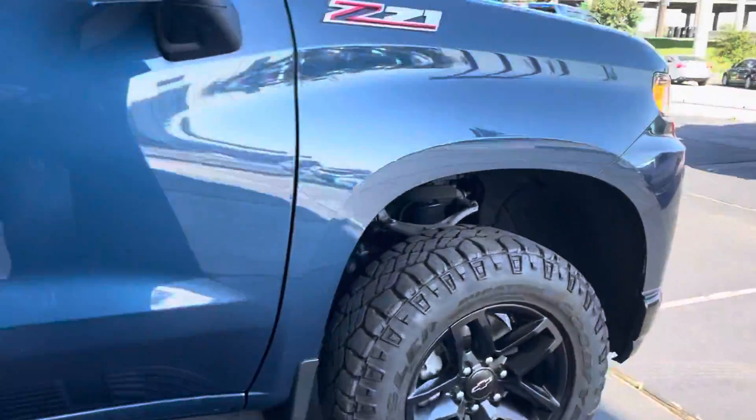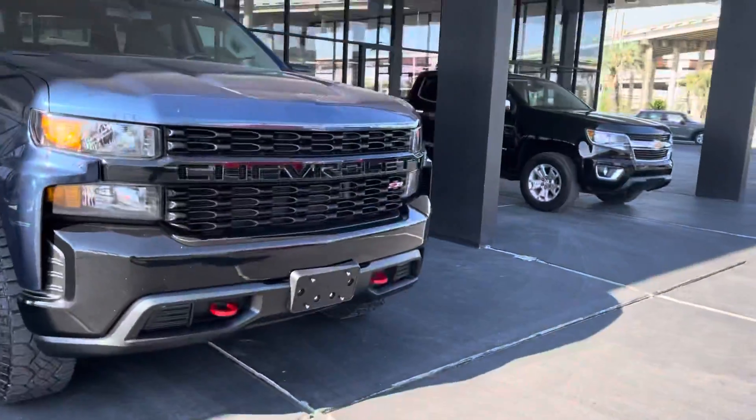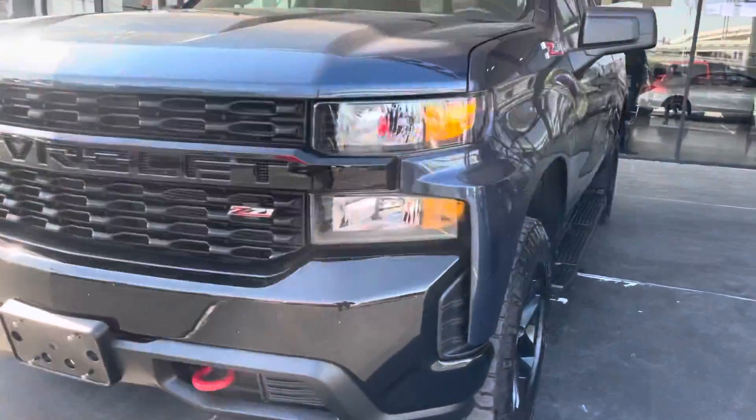As we move into the front of the vehicle, it does have beautiful LED lights as well. It does have towing hooks from the front as well as the back. We have our badges right here.